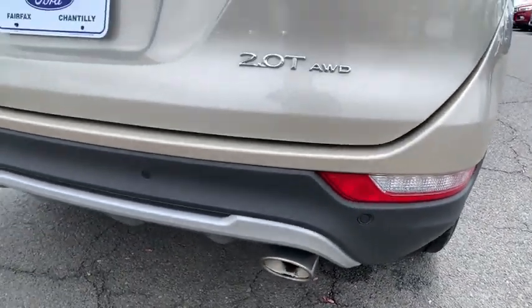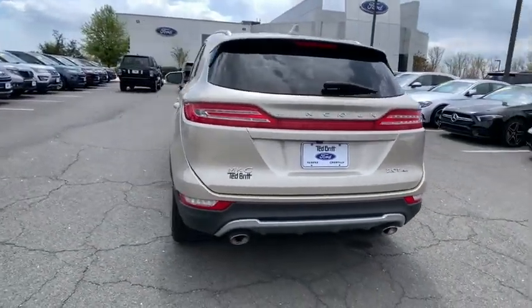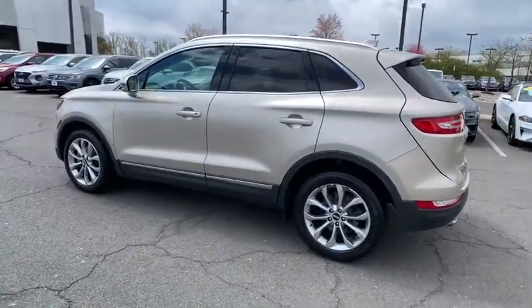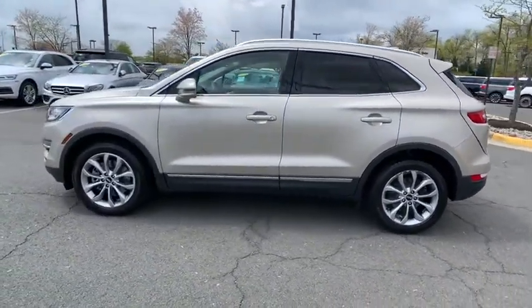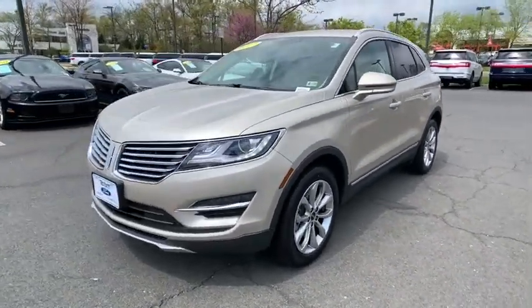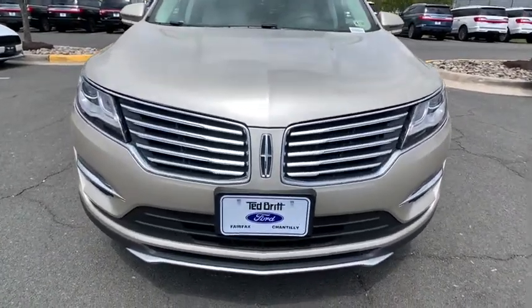This vehicle has less than 15,000 miles. Here are some of this vehicle's great options: traction control, power liftgate, power passenger seat, dual airbags, alloy wheels, power steering, four-wheel disc brakes, active suspension system, trip computer, CD player, compass, electronic stability control.